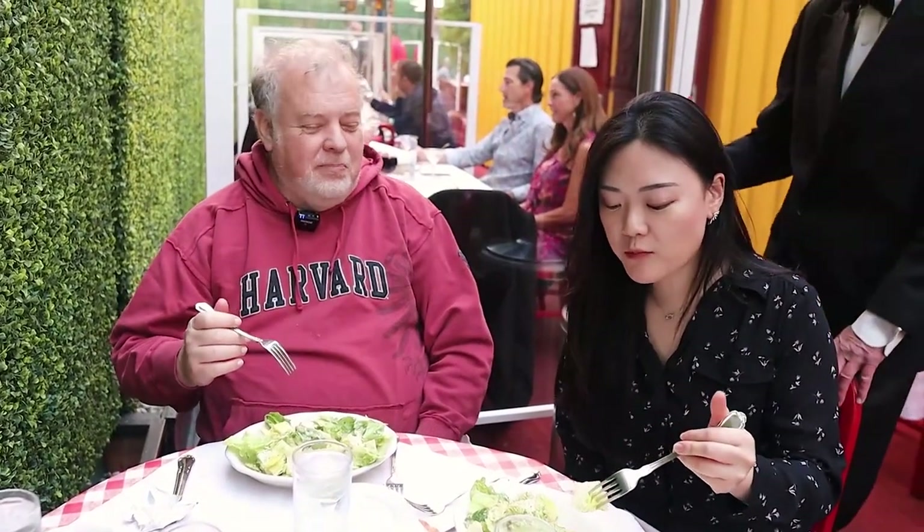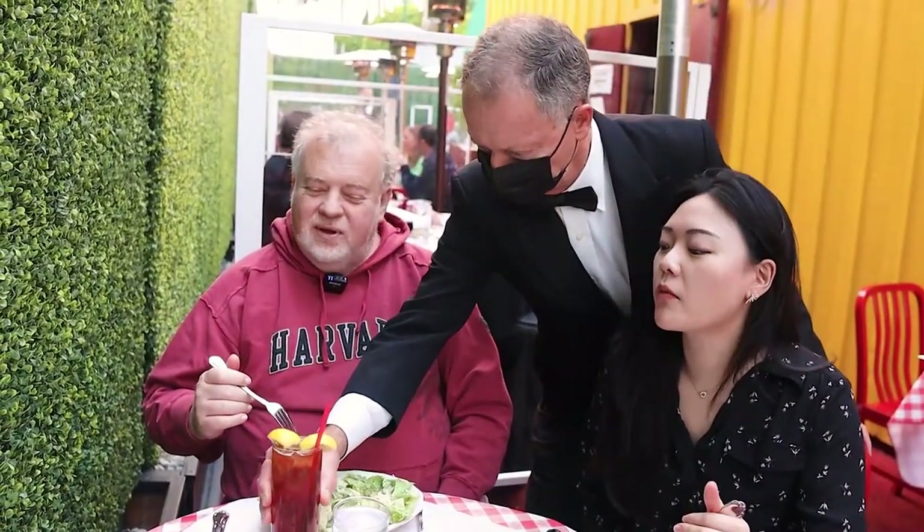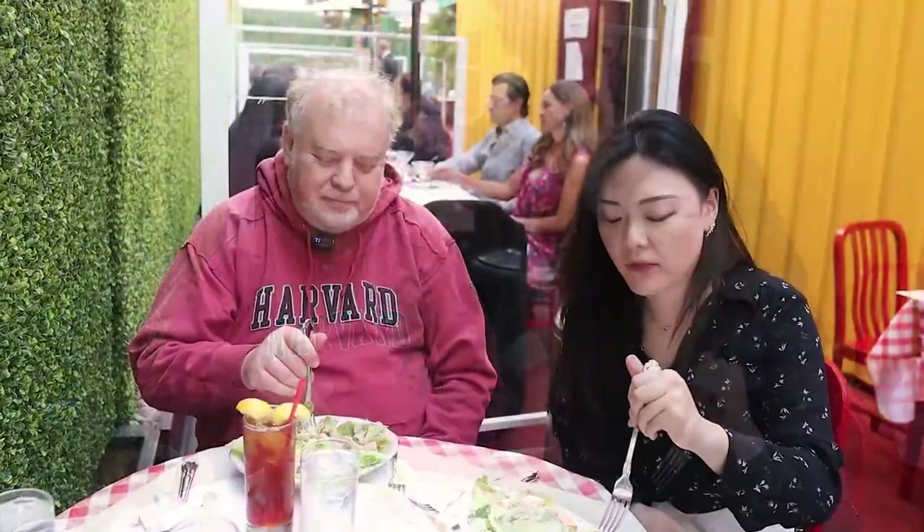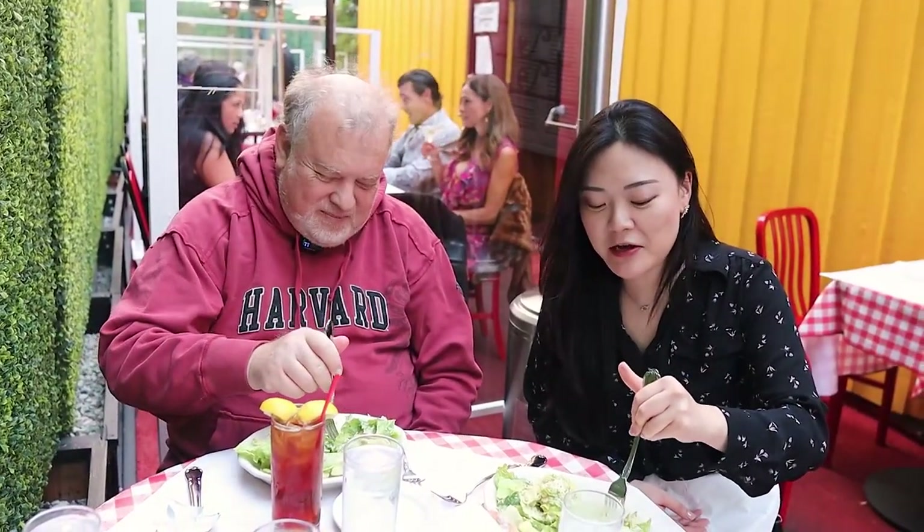Good classic Caesar salad. Yes it is. Just a classic Caesar salad — exactly the kind of salad we were in the mood for.